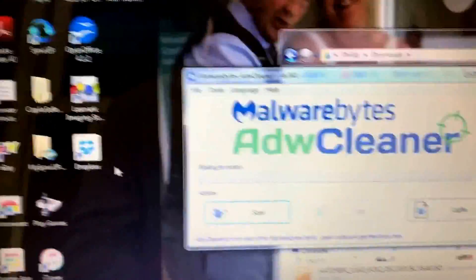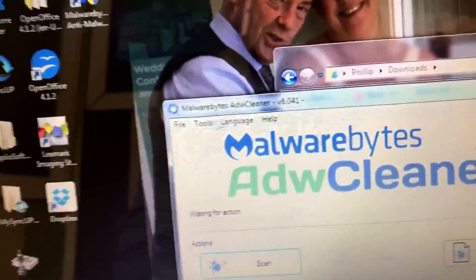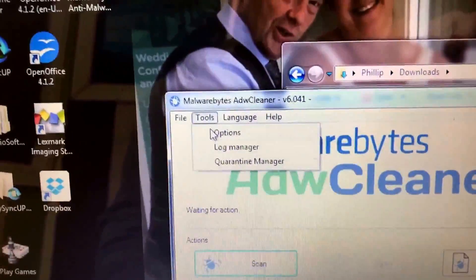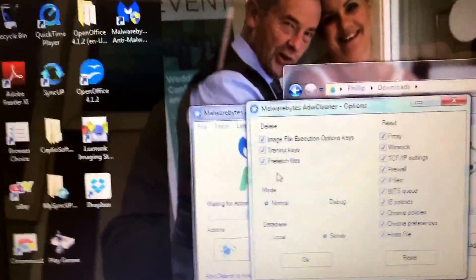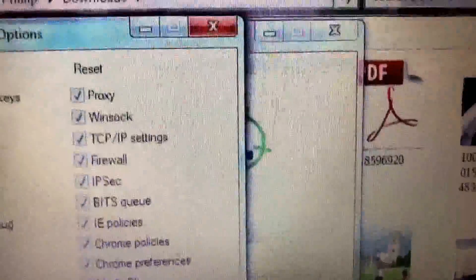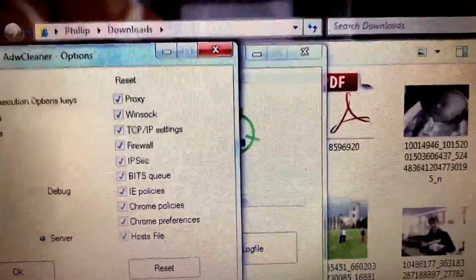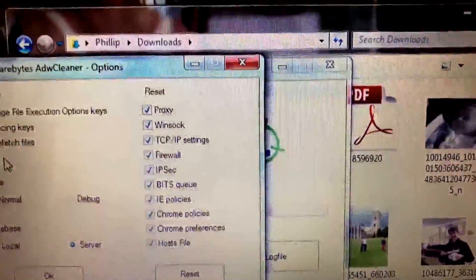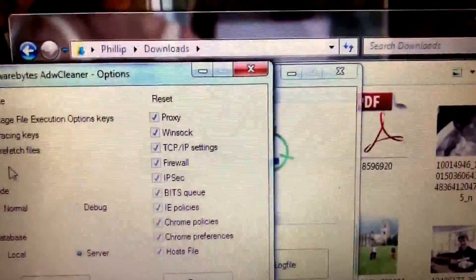Malwarebytes has acquired ADW Cleaner. All I generally do is make sure all your browsers are closed, go to Options, and make sure these are ticked: delete image file execution option keys, tracing keys, prefetch files, then reset proxy, Winsock, TCP/IP settings — basically network settings — firewall reset, IPsec, DNS queue, Internet Explorer policies, Chrome policies, Chrome preferences, and hosts files.